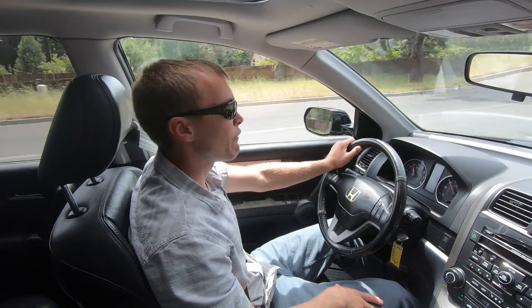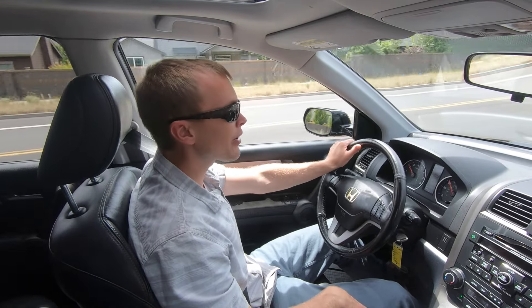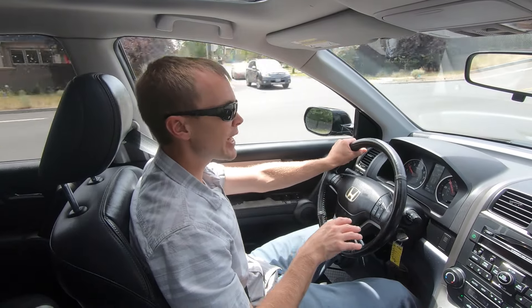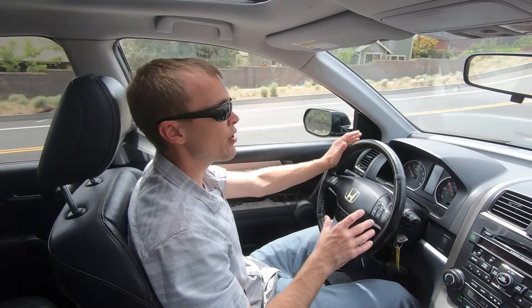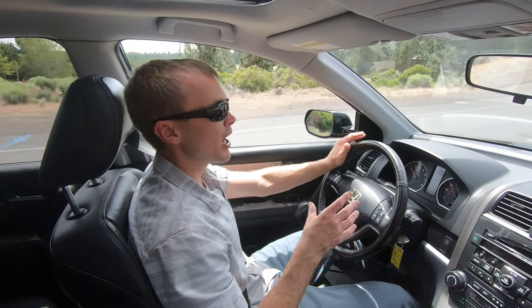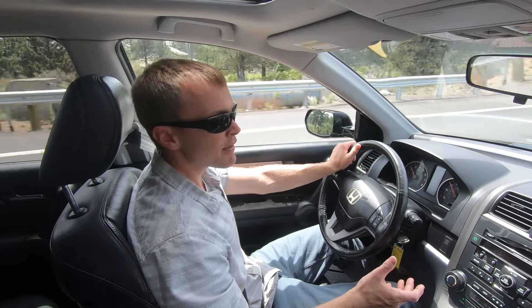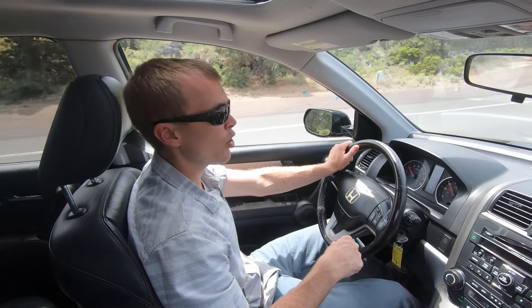The CR-V is offered in four different trim packages. This is the top-of-the-line EXL model, but with the base LX model back in 2010, you could get into a CR-V for just $21,000 — a really good value. For that price, you're getting a vehicle that's very attractive both on the exterior and interior, very spacious, with pretty decent fuel economy and capability in snow and ice, especially with the all-wheel drive system.